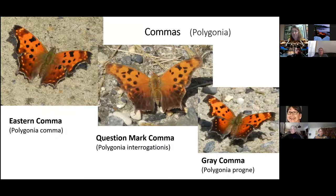Oak Point has three other Commas: the Eastern Comma, the Question Mark in the middle, and the Gray Comma. The Question Mark is a huge butterfly, and when you see it, it's remarkable. These Question Marks lay their eggs around birch trees and like to feed on sap — you rarely see them on a flower, though sometimes I'll find them on oxeye daisies.